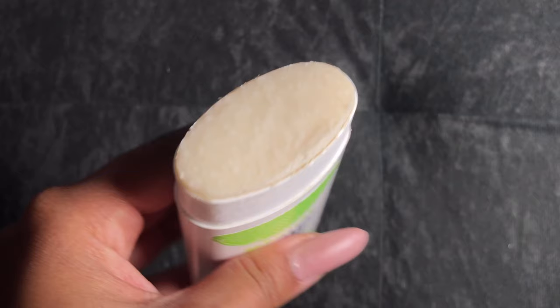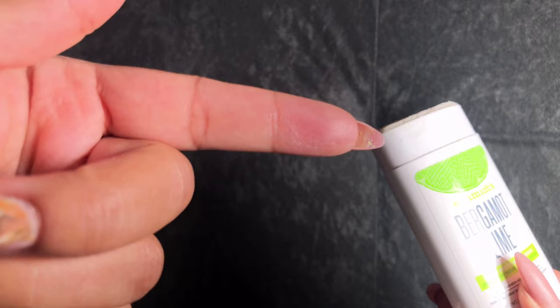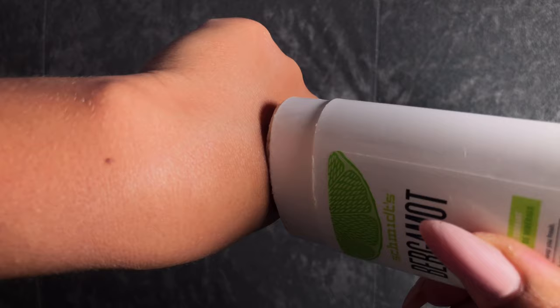The biggest downfall of this deodorant is the formula — it's just so chalky, dry, and chunky. I believe I bought this one before and had the same issue, threw it out, and then bought it again. Because of how chalky it is, it can be difficult to apply; it doesn't just glide on your underarms, you have to really work it in. However, if you can get it on and don't mind the chunkiness, it lasts a good ten hours and the citrus scent gently fades but still smells fresh.